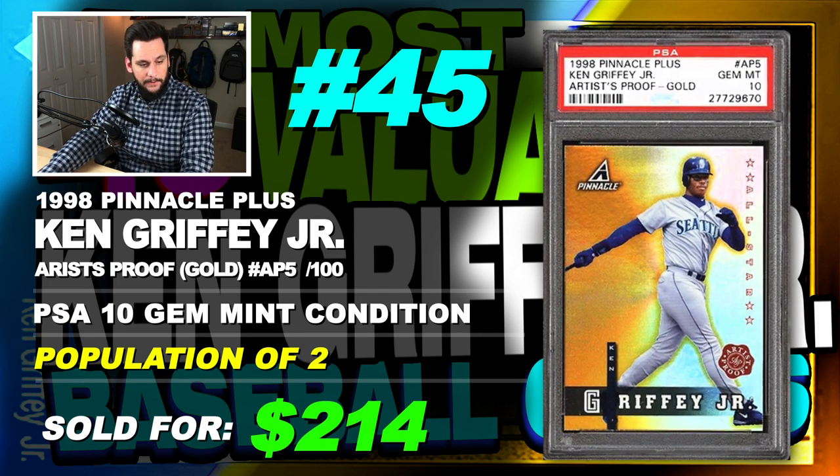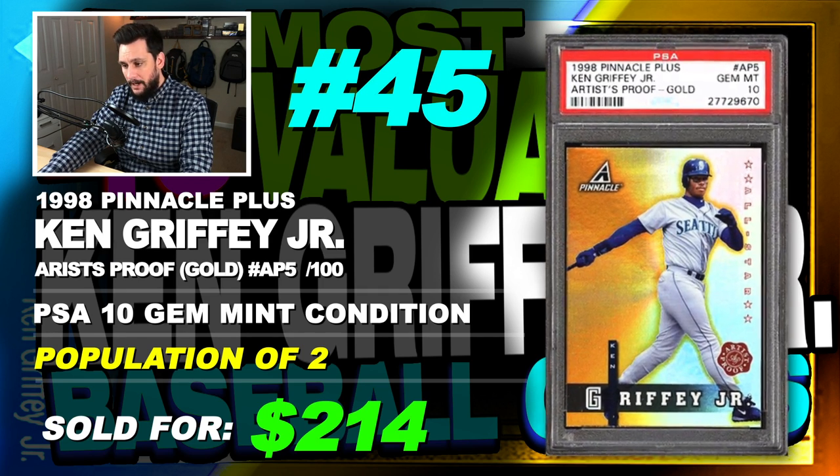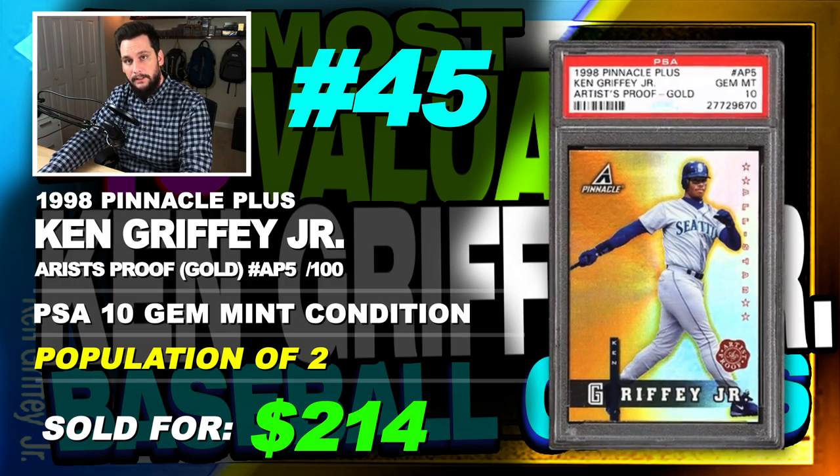What an awesome looking Ken Griffey Jr. card — serial numbered out of 100, graded PSA 10, that's a foil card, population of just 2, sold back in 2017. You can only imagine what this card would sell for in today's market — well over $214.